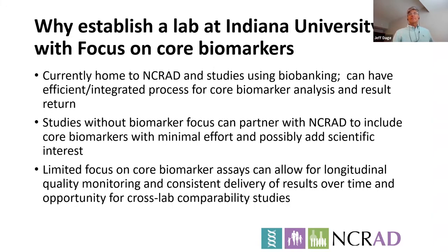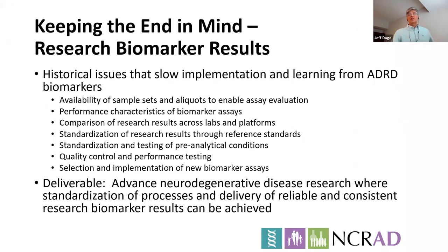Why establish this lab at Indiana University? The integration with NCRAD will enable an integrated and efficient process for analysis and result return. Even studies without a biomarker focus can partner with NCRAD to include the core biomarkers with standard collection methodology with minimal effort. A strategic focus on core biomarker assays allows for longitudinal quality monitoring and consistent delivery of results over time, as well as opportunities for cross-lab comparability studies. The lab at Indiana University will participate and help facilitate research across the many issues that slow implementation and learning from biomarkers.